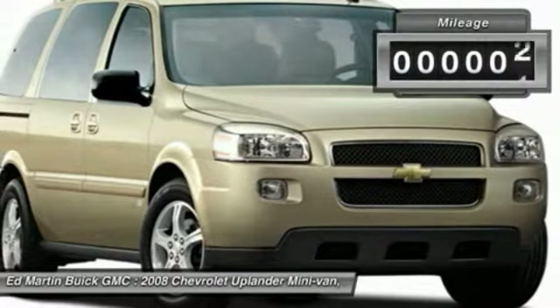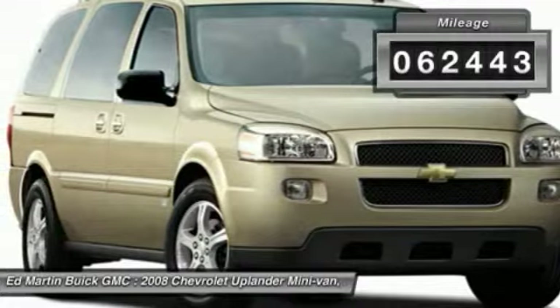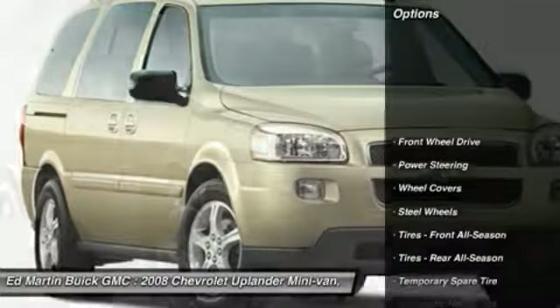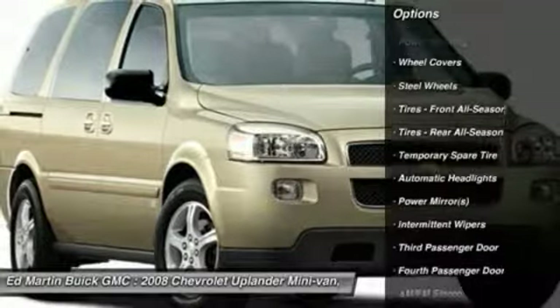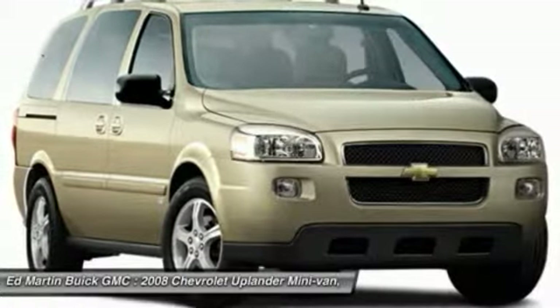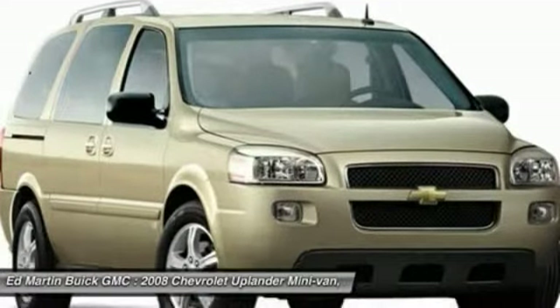This vehicle has less than 65,000 miles. Here are some of this vehicle's great options: stability control, traction control, anti-lock braking system, XM satellite radio, air conditioning, power steering, front adjustable steering wheel, driver airbag, four-wheel disc brakes.